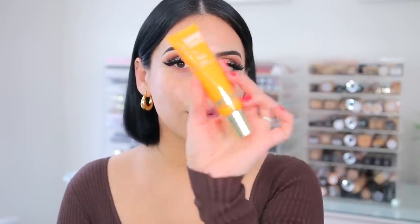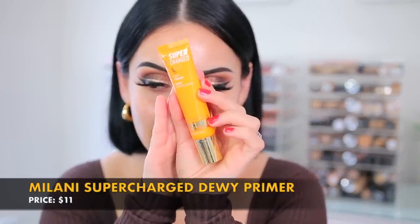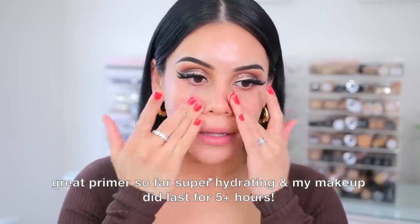Then we have their new Supercharged Dewy Primer. When I saw Dewy Primer I was like yes, this is exactly what I need. It's supposed to extend your makeup and refresh and smooth the skin. It looks like a really nice creamy primer — very hydrating, it feels like a moisturizer. I'll let you guys know how the makeup wears throughout the day but so far I love the way these two products feel on the skin. Lately my skin has been more on the dry side and I don't know why. This feels really nice and I like how it's not super oily — it's definitely dewy but like a natural dew which I think is very pretty.